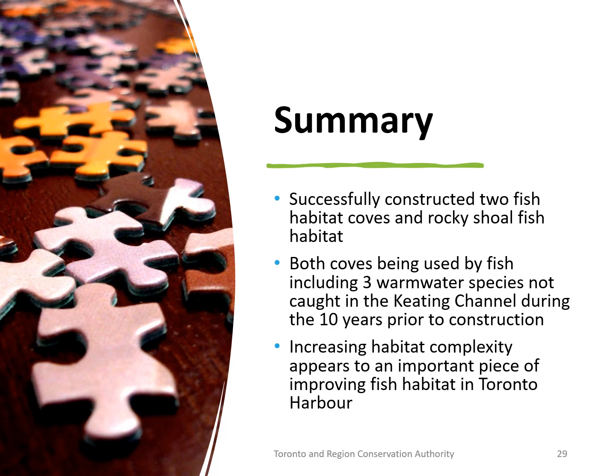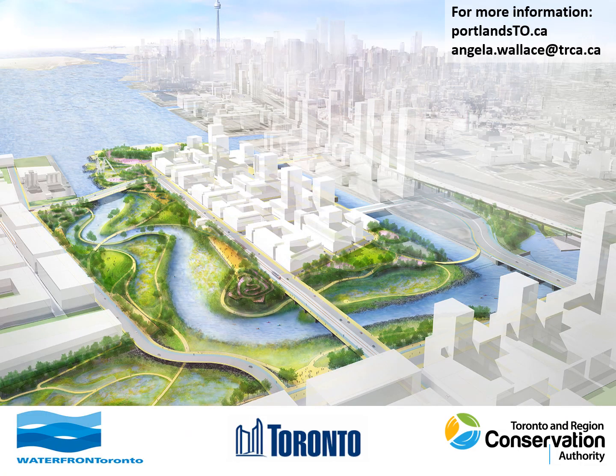In conclusion, Waterfront Toronto has successfully created two fish habitat coves and rocky shoal fish habitat, and both coves are being used by at least three warm water species, including species not caught in the Keating Channel during the 10 years prior to construction. Increasing habitat complexity appears to be an important part of improving fish habitat in the Toronto harbour. Thanks for listening — if you want more information you can go to the Portland's website or feel free to send me an email. I look forward to coming back and presenting about the improvements to the fish community after the new river mouth opens in a few years.